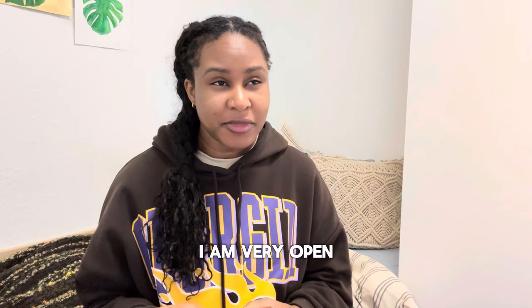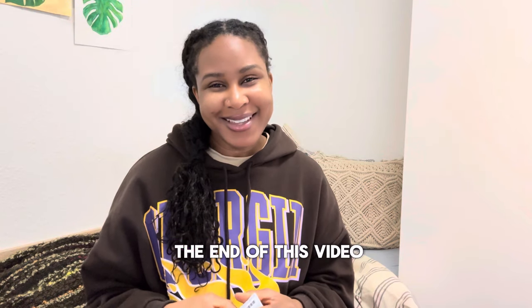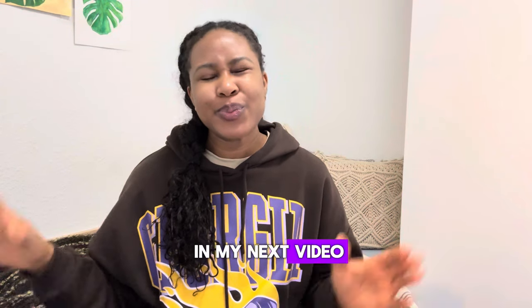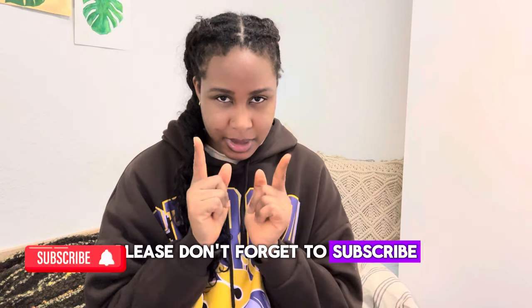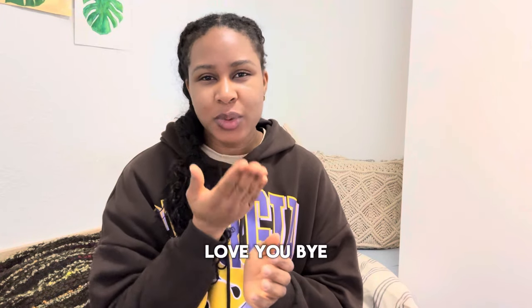So guys, what do you think? What are your observations? If you have questions or comments, I'm very open to answering them. That's the end of this video — I'll see you in my next one. Please don't forget to subscribe, like, and share this video. I love you all from the bottom of my heart. See you in my next video — love you, bye!